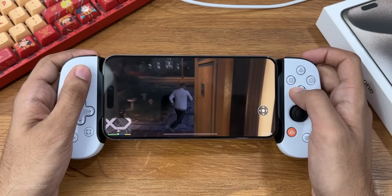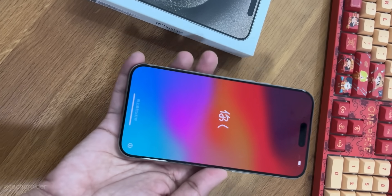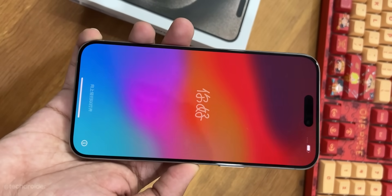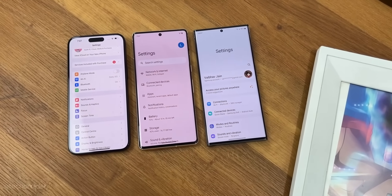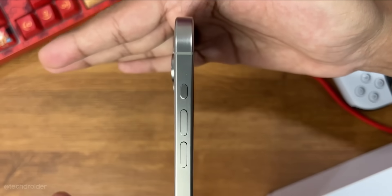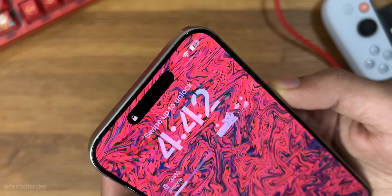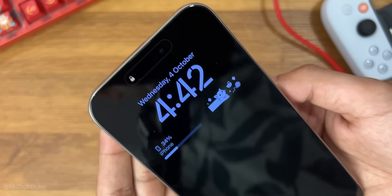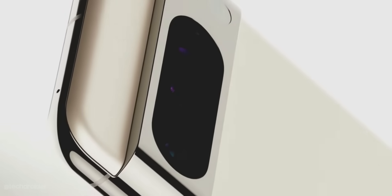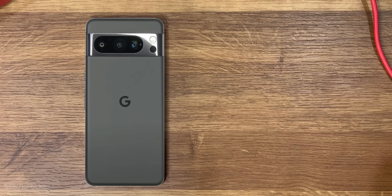Top-notch display specs: the Pixel can max out at 2400 nits in direct sunlight and iPhone at 2000 nits, so Google is not holding back anymore. The design is subjective. The iPhone has new colors and an action button you can assign to perform 9 different functions, plus a titanium frame finish which makes it lighter and tough, with subtle curved edges that are comfy to hold. The Pixel 8 Pro has a flat edge with bluish, porcelain, and black color finishes, and a Cyclops-style camera module.